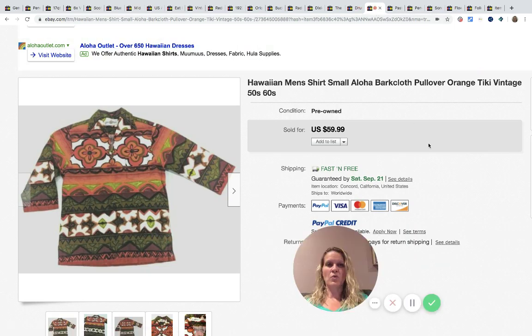I love this Hawaiian men's shirt — super cool. She said if it fit her she would have kept it. She got it in a lot purchased online, paid less than a dollar per piece after dividing everything out. It took time to find the right buyer since it was a smaller size, but it sold for $59.99 with fast and free shipping.